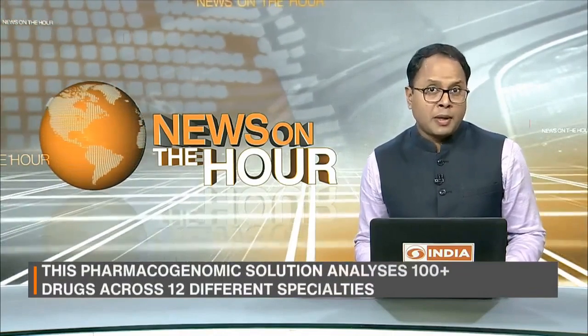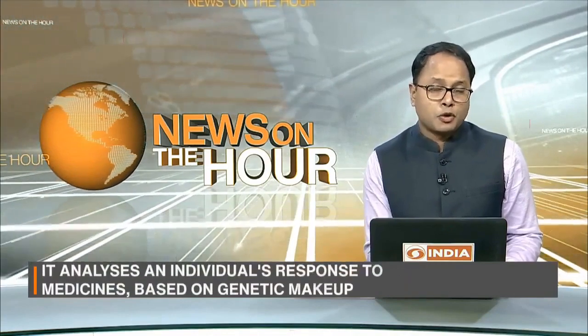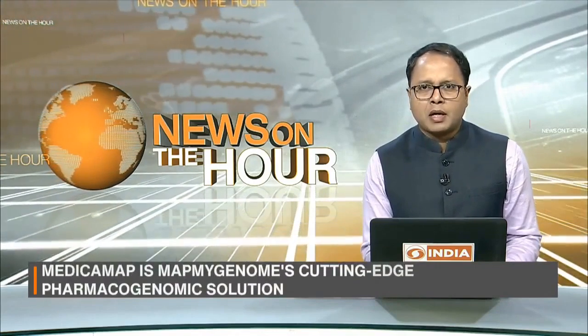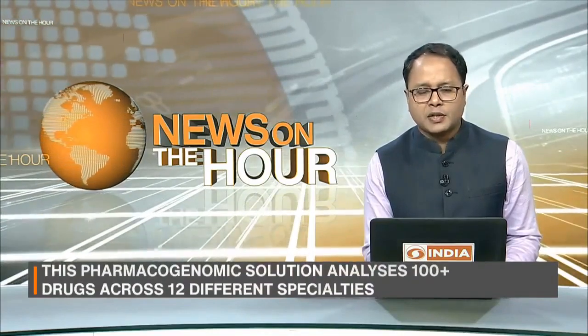From Genomics Solutions, the product MedicaMap is a cutting-edge solution that analyzes individuals' response to medicines based on their genetic makeup. This pharma genomics solution analyzes 100 plus drugs across 12 different specialties.